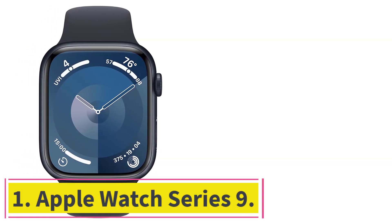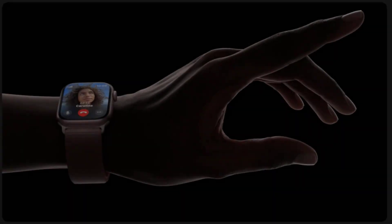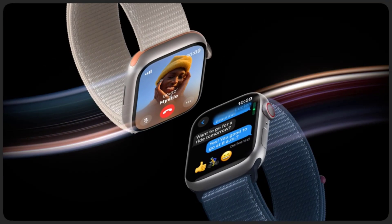Starting at number 1: the Apple Watch Series 9. The Apple Watch Series 9 is the best smartwatch you can buy. Unfortunately, it's only compatible with Apple's iPhone — Android users will have to look to one of our other Editor's Choice Award winners for the smartwatch of their dreams.